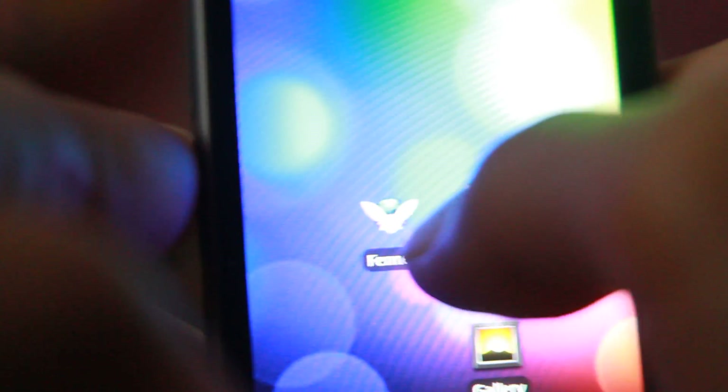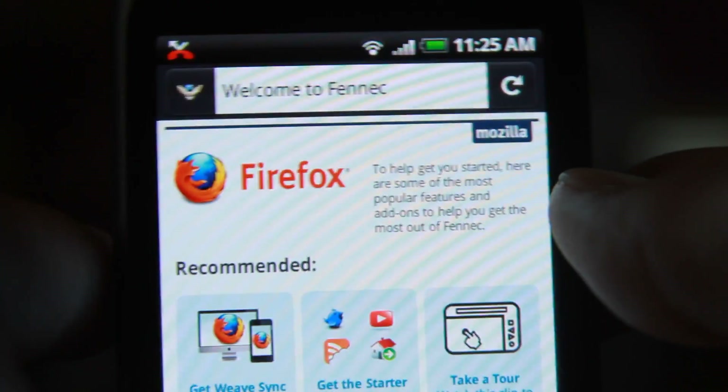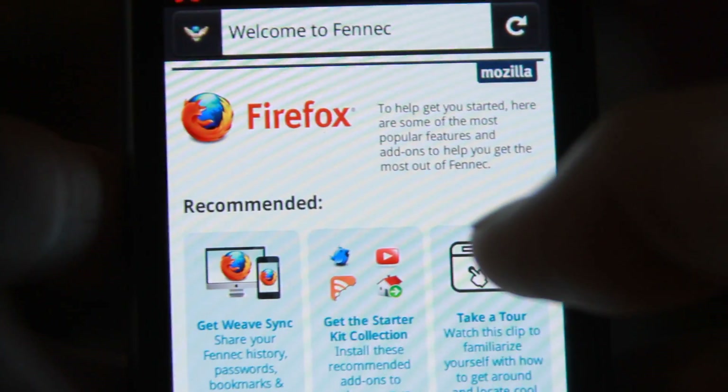So I got the Fennec — it's called the Fennec Firefox. I got it installed, and we'll start it up and you get a nice Firefox there.